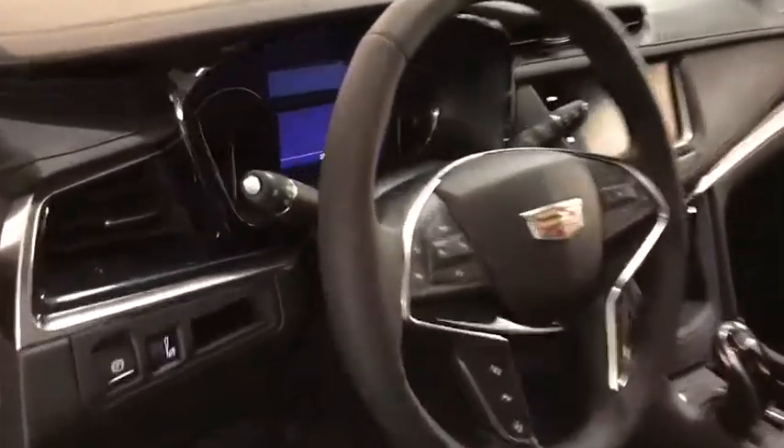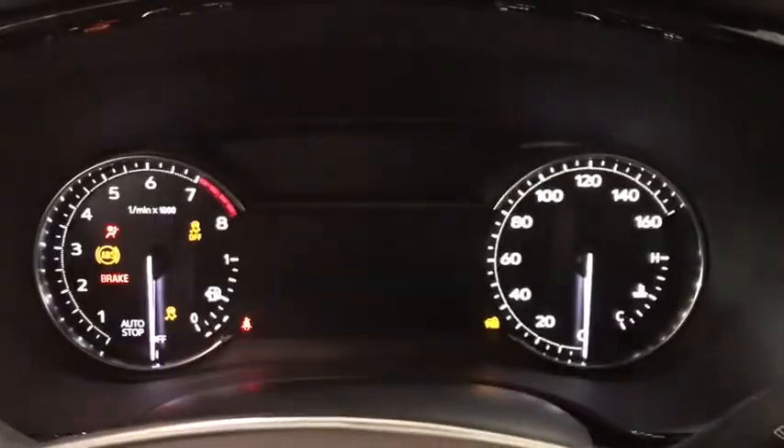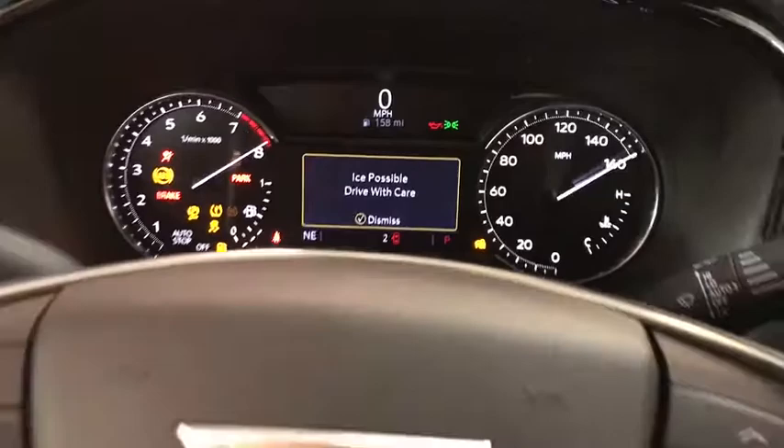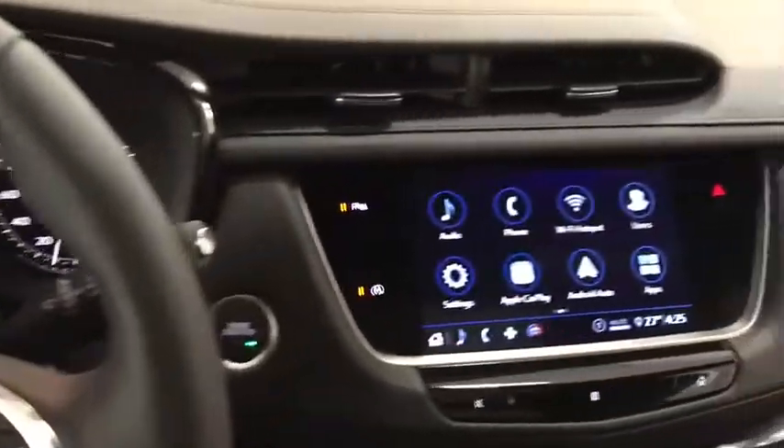Power liftgate, backup camera, power passenger seat, traction control, keyless entry, remote engine start, leather-wrapped steering wheel, power steering, adjustable steering wheel, driver lumbar.